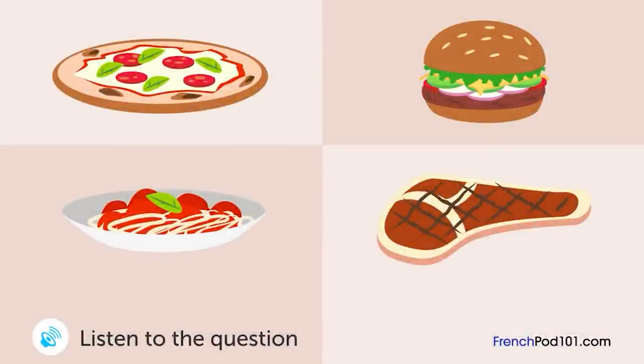Un homme et une femme regardent le menu d'un restaurant. Qu'a commandé le monsieur ? Que voulez-vous commander ? La pizza a l'air délicieuse. Je vais prendre ça. J'ai déjà mangé une pizza hier, donc. Ah, et pourquoi pas ce hamburger ? Ça m'a l'air bien. Je prends ça.